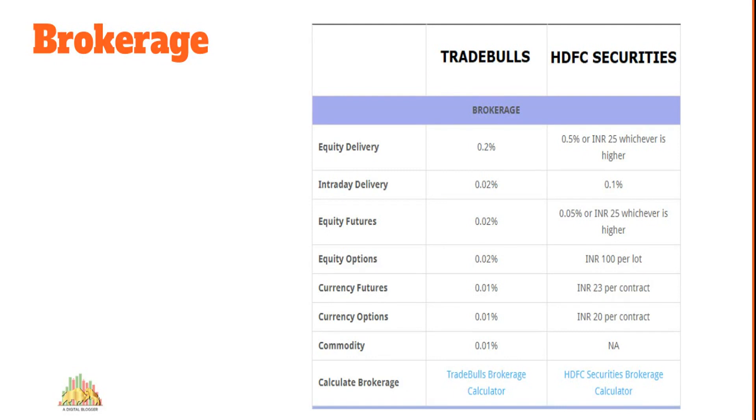Then comes brokerage — something you pay on every trade. Since these are full-service brokers, they charge a specific percentage of your overall trade value. For example, if you trade one lakh rupees with Trade Bulls, you pay around 200 rupees for one equity delivery trade, while HDFC Securities charges around 500 rupees for the same trade. Across other segments, HDFC Securities is generally more expensive. Bank-based brokers like ICICI Direct, Axis Direct, and Kotak Securities all fall in the premium range.